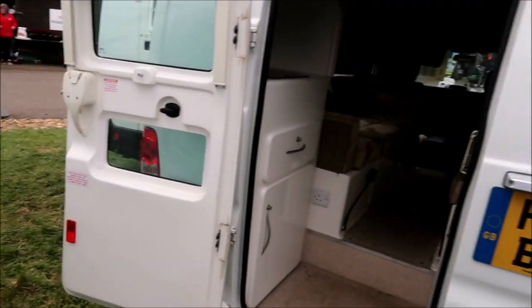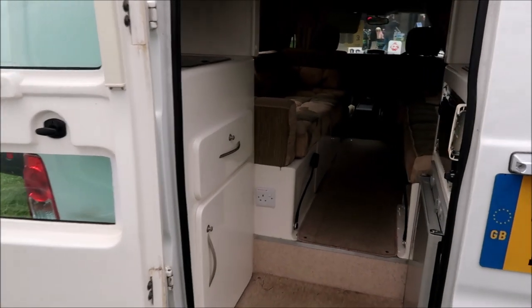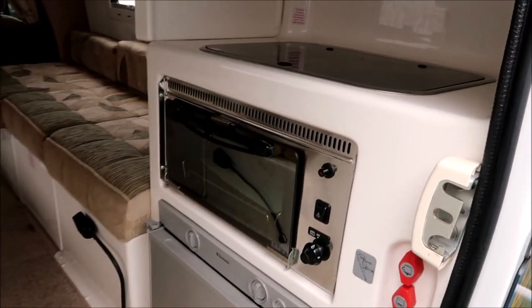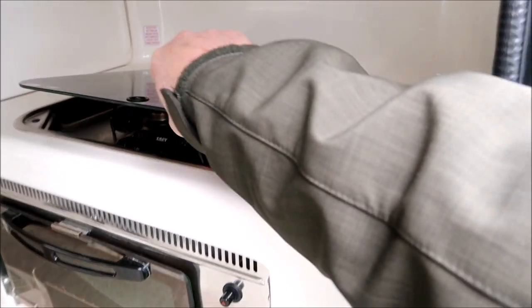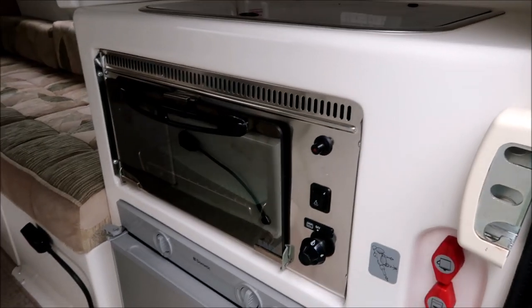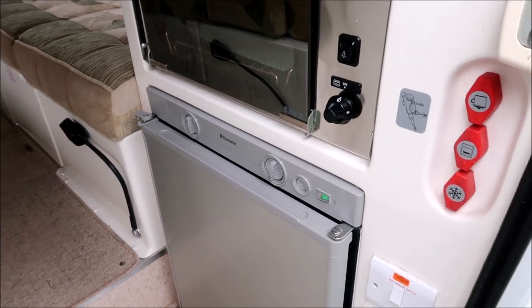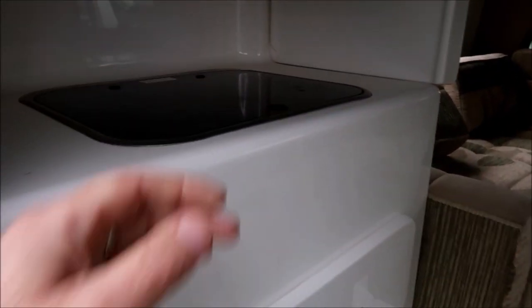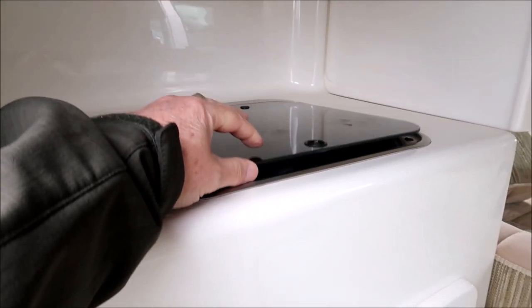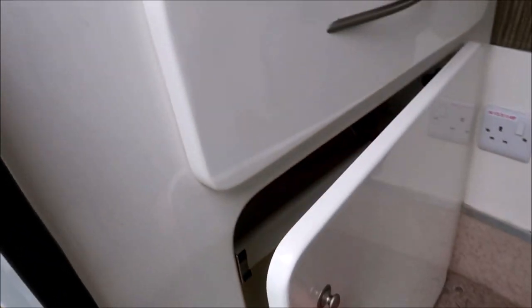Around the back, access to the habitation area is through the back door, which has glazing in it. To the rear of the van, there's a little kitchen with a two-burner hob, a little combination grill and oven, and below that a combination fridge working on 230V mains, LPG, and 12V. On the near side of the van we've got the other part of the kitchen with a little sink, drawer, and storage below.